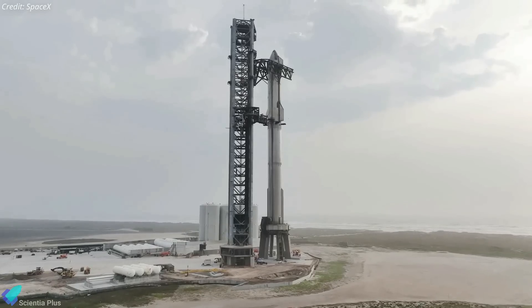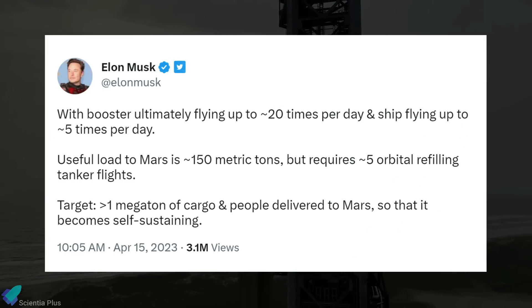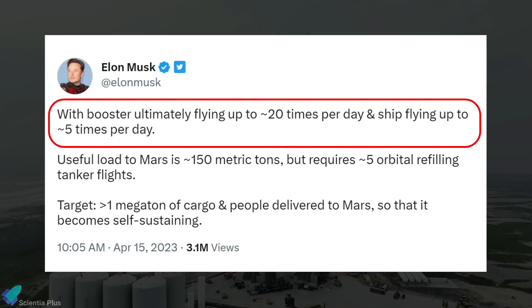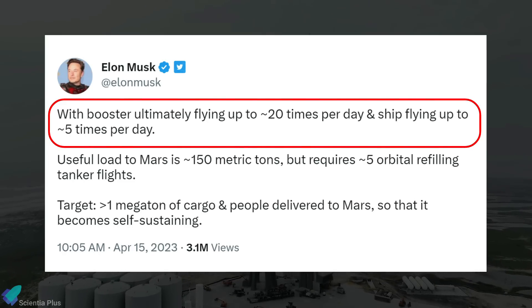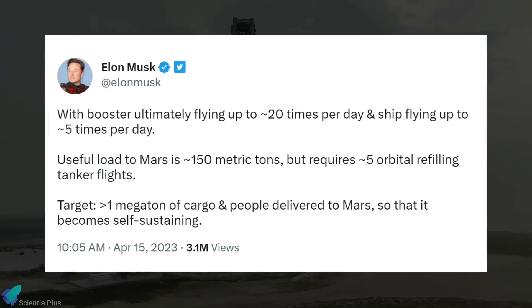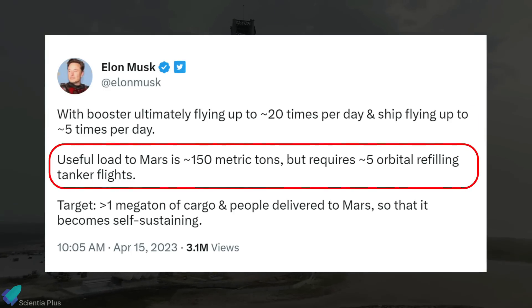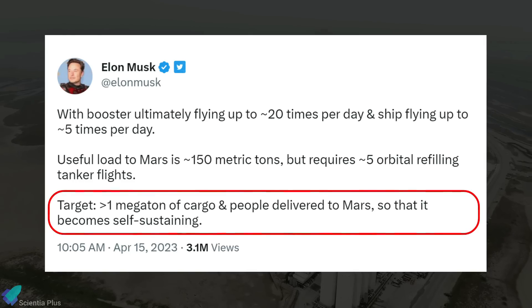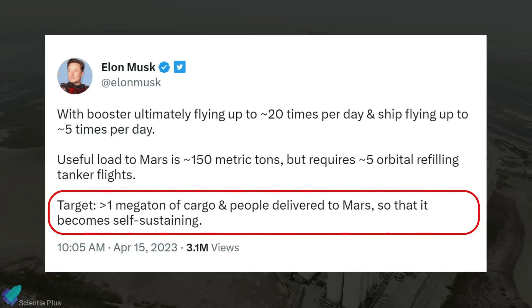In one of his tweets, Musk stated that when Starship becomes fully operational, SpaceX plans to launch Super Heavy boosters up to 20 times per day and ships up to 5 times per day. He added that a useful payload to Mars is approximately 150 metric tons, requiring about 5 orbital refueling tanker flights. The ultimate goal is to send more than 1 megaton of supplies and people to Mars so that the planet becomes self-sustaining.